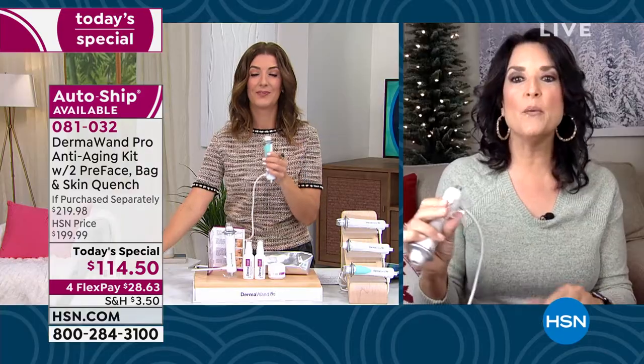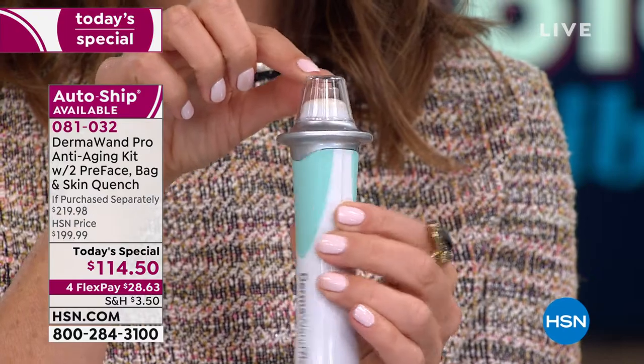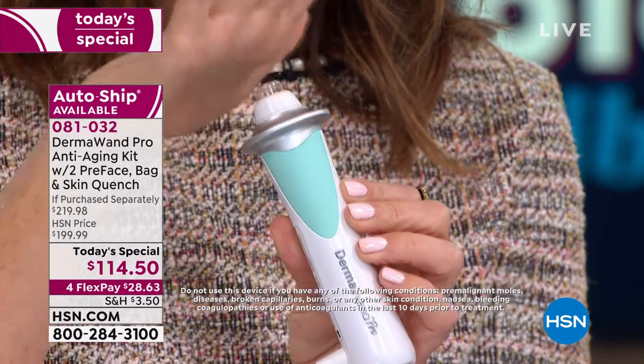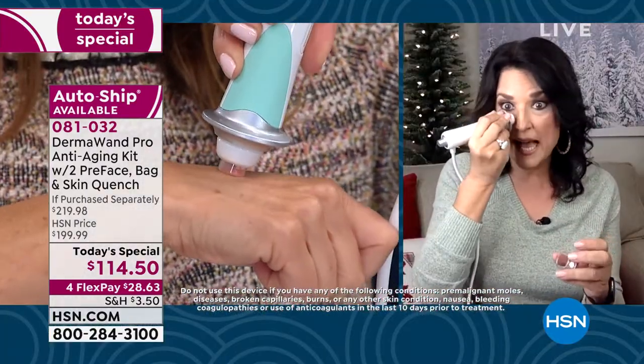Donna's here in our studio. Stella, can you give us from start to finish how we get started on Dermawand, and Donna can demonstrate as we discuss? So, the first thing is there's a clear cap on top — you really want to know that, because I've had a lot of people say it's not as powerful as they thought, and I say take the cap off. That's very important. Then it works when it comes in contact with the skin.